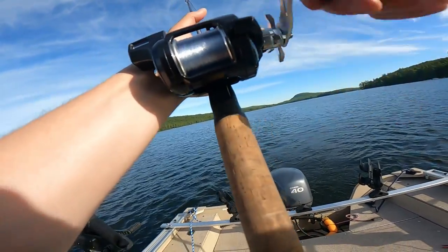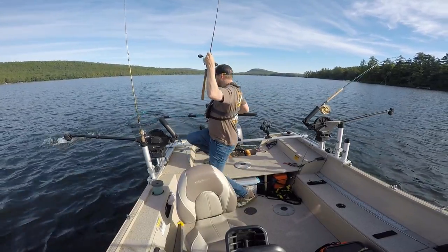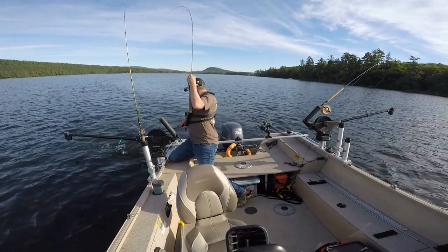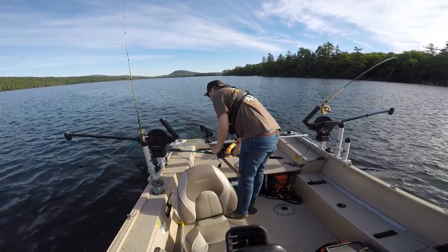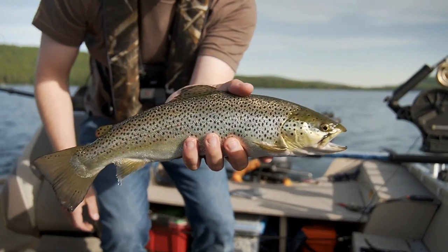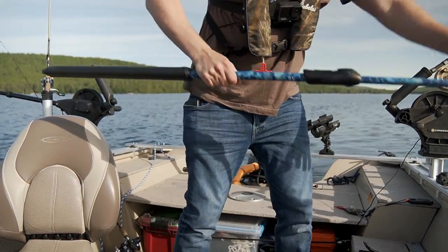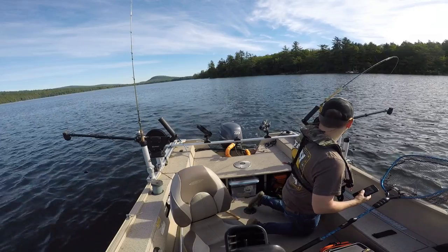I just heard it jump back there. This is a trout for sure — brown trout. Sorry buddy, I didn't even know you were on there. Nice little fat brown, probably 16 inches or so. Get him right back home — he was ready to go.